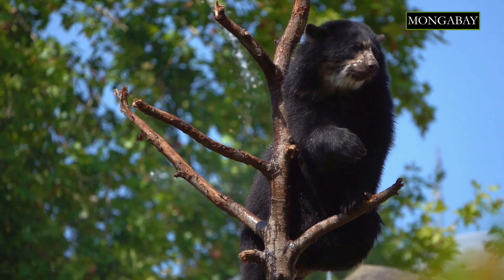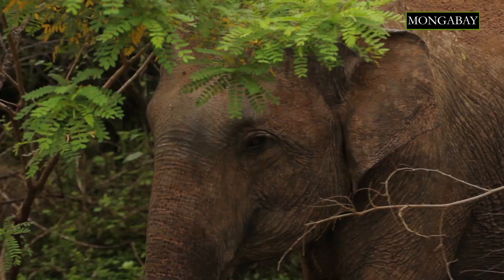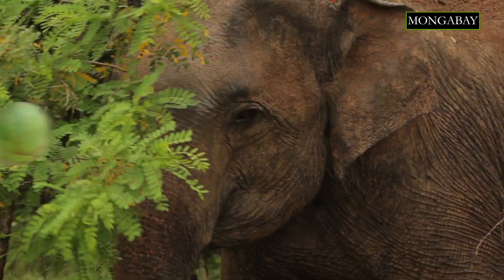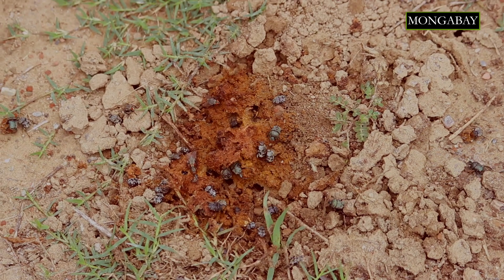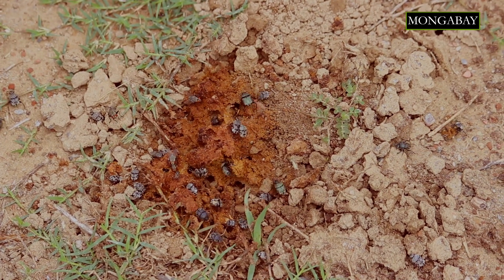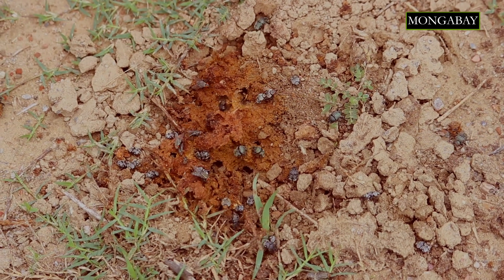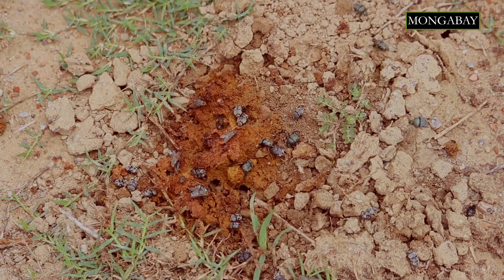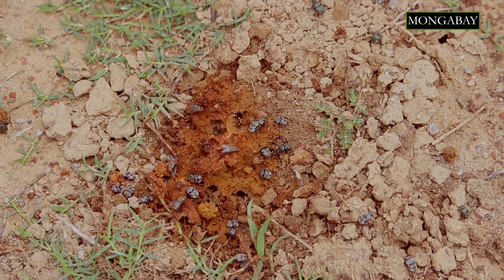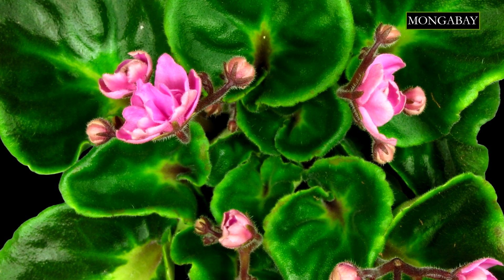For example, bears gorge on bilberries and raspberries, hornbills enjoy figs, and Asian elephants are fond of big elephant apples. The animal, while eating the fruit, might spit out the seed or regurgitate it after a while. Or the animal could eat the fruit whole and let the seed pass through its digestive tract. If the seed survives this journey and eventually comes out in the animal's droppings or feces, and if the conditions are right, it could germinate and grow into a new individual.